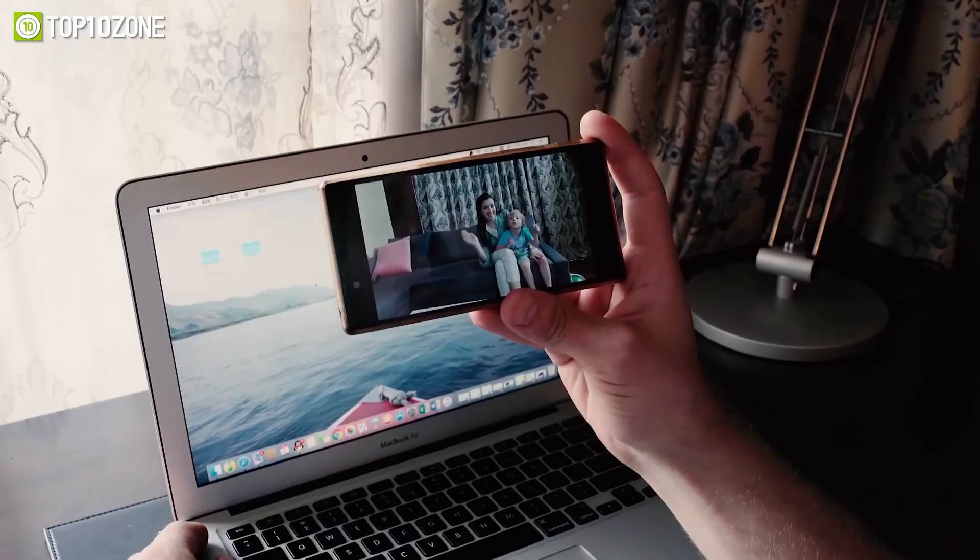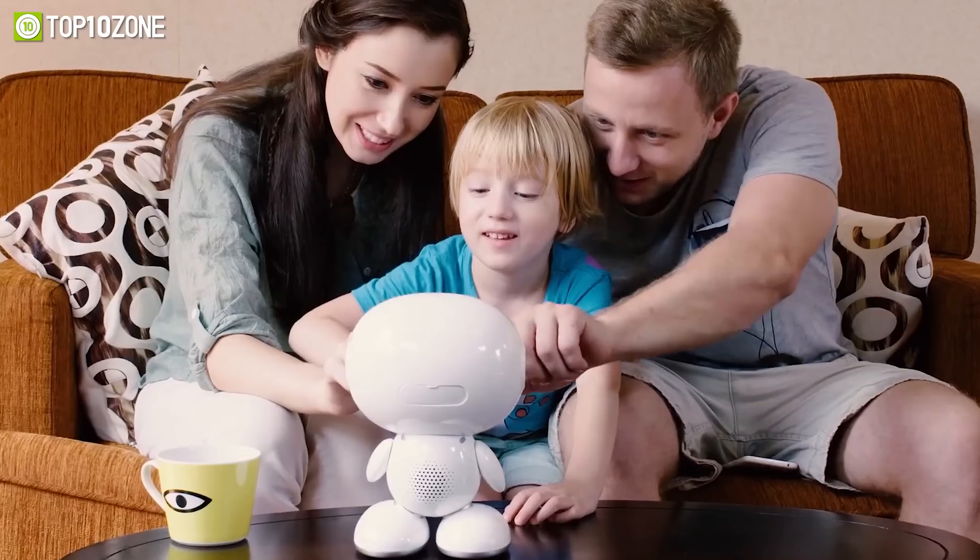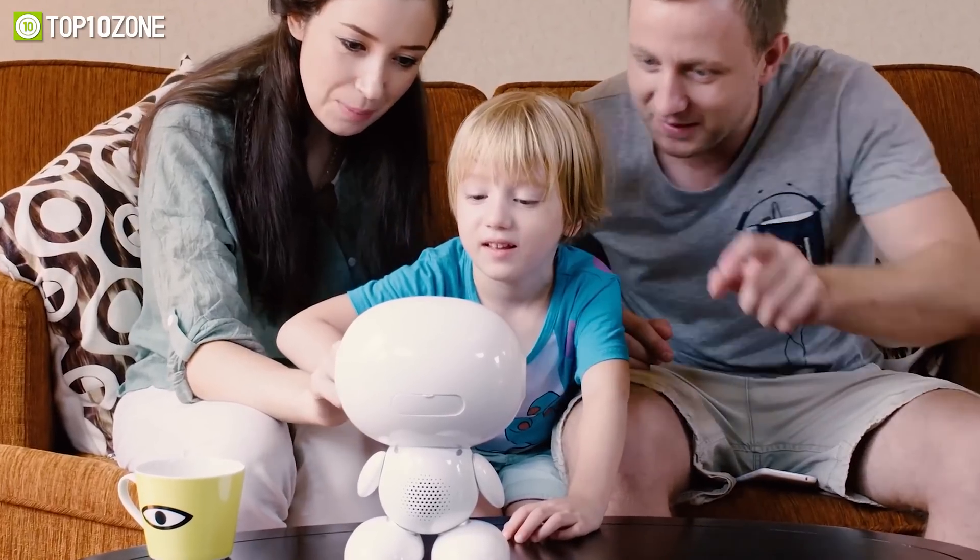So keep your child occupied and joyful with the Honeybot, allow them to have fun while learning, and stay in touch with them at all times from wherever you are.